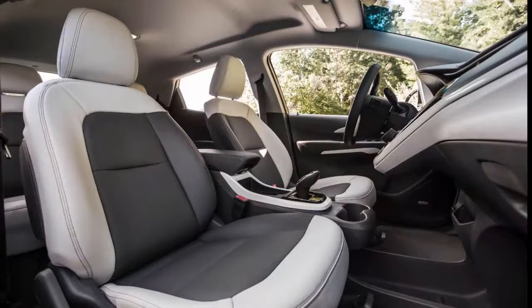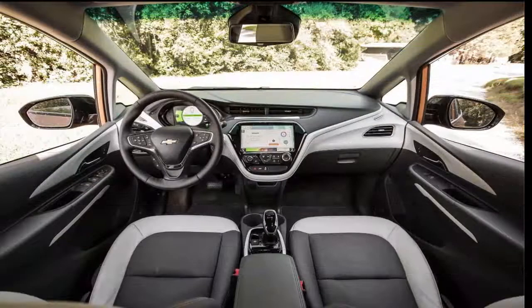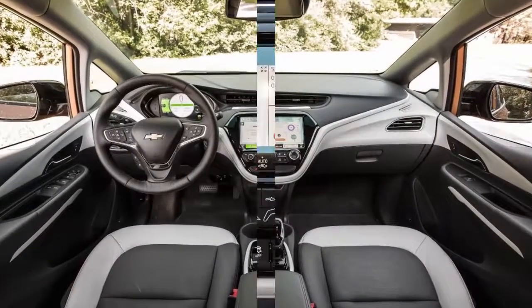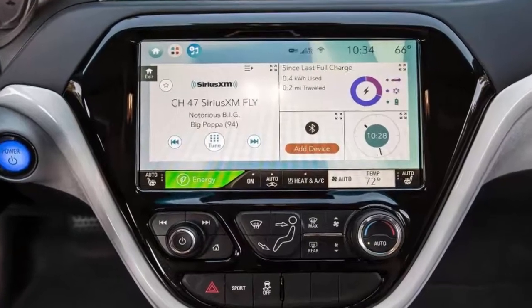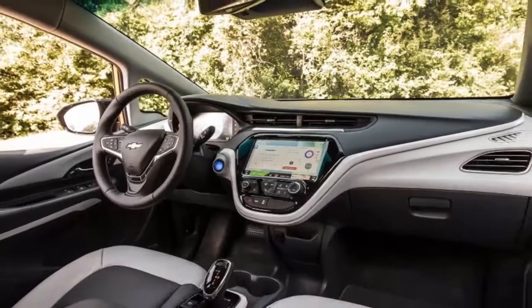Inside, the first-gen Chevy Bolt could tone down the space-age vibe and amp up its chic looks factor, akin to the gorgeous 2017 Chevy Malibu interior. However, the Bolt's 10.2-inch touchscreen with integrated navigation, climate, audio, apps, wireless charging, and energy controls is way beyond any vehicle on the market today.